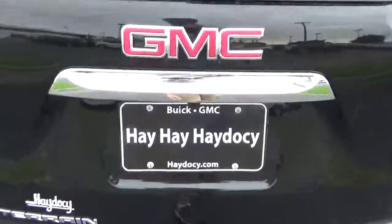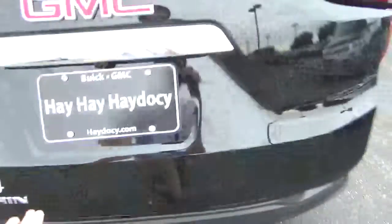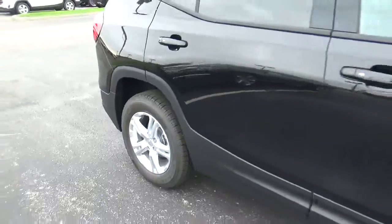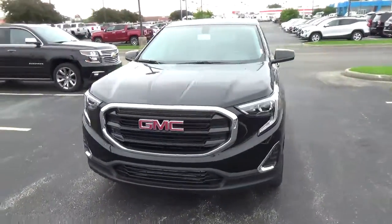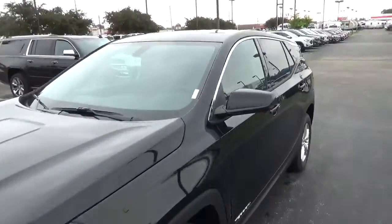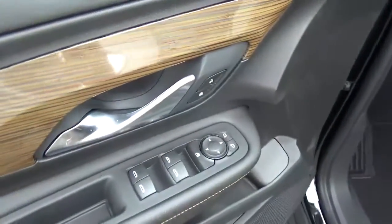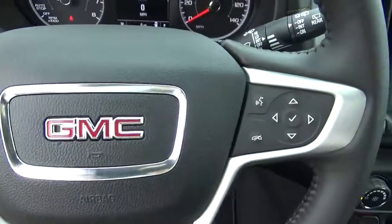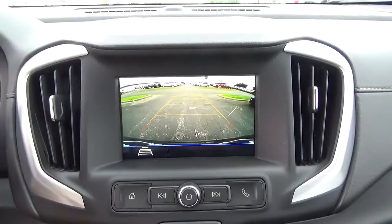Cargo space, alloy wheels, four-wheel disc brakes, cloth seats, power windows, door locks and mirrors, cruise control, steering wheel audio controls. Backup camera.